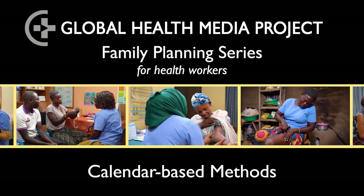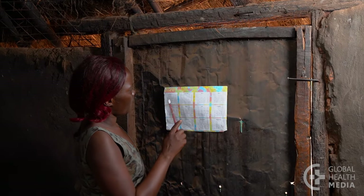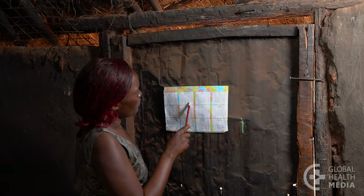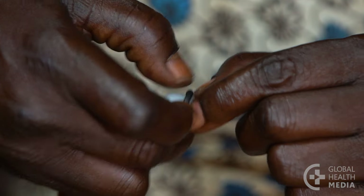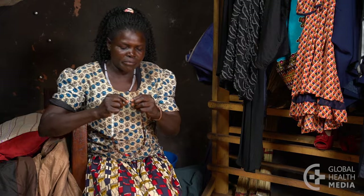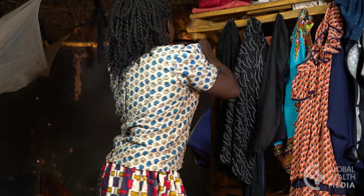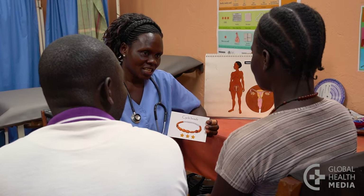The calendar method helps a woman know which days during the month she could get pregnant. On those days, she either avoids sex or uses condoms to prevent pregnancy. This video will show how to track fertility using either a calendar or cycle beads.